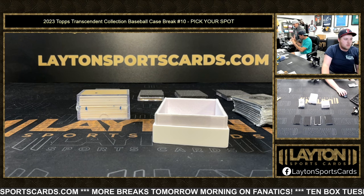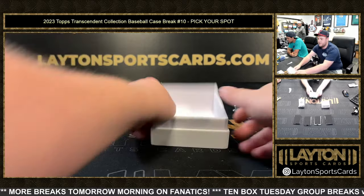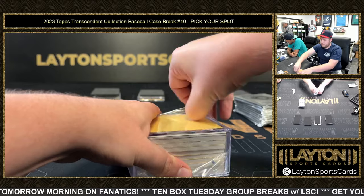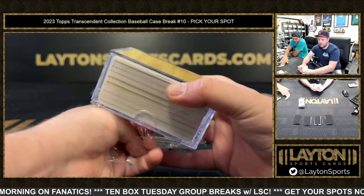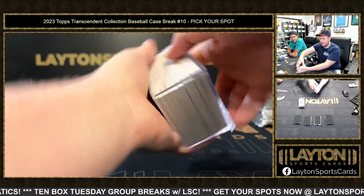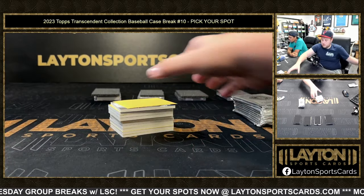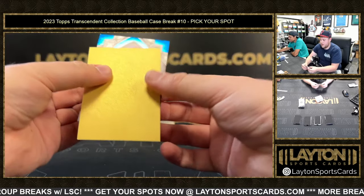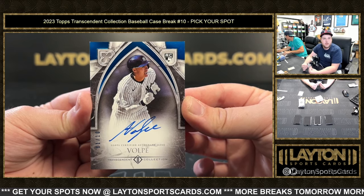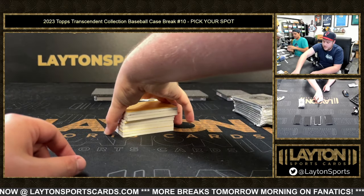We're going to do the Rookie Showcase Autos now — all 10 Rookie Showcase Autos, going to Daniel S. These can go insanely hard. Good luck, Daniel. First up is a rookie auto for the Yankees — Anthony Volpe, 1 of 10. Congrats on that one there, Daniel. Good start, man. 1 of 10, Anthony Volpe — get that into a mag.